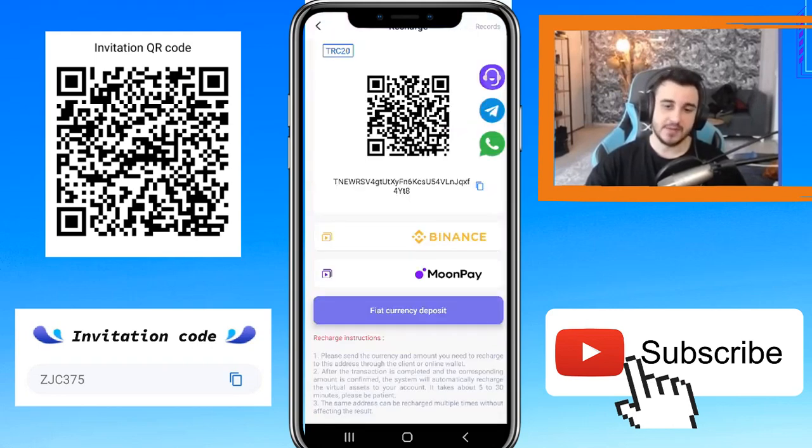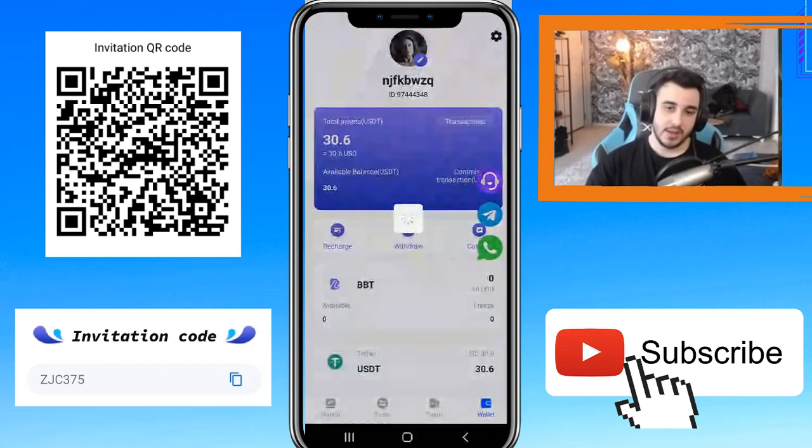There is a recharge instruction here: please send the currency and amount you need to recharge to this address from your client or online wallet. You can check the rest of the instructions there.